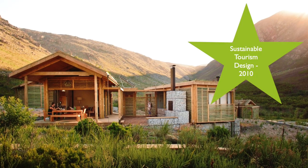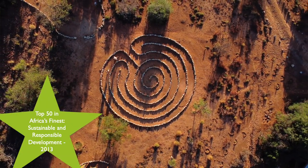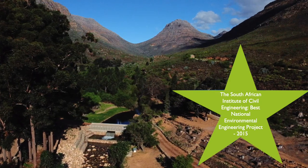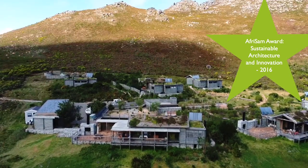Cape Nature has received multiple accolades for its ecotourism developments, specifically for sustainable construction within protected areas. One award that stands out is the Halsum Foundation Award — an international award given for our Odebosch development at Kogelberg for sustainable development and architecture. Our Hamkaber Nature Reserve's Algeria campsite has also won the South African Institute of Civil Engineering Award, and we've won an award from the Cape Institute for Architecture for our Mbali collection development at Kogelberg Nature Reserve.